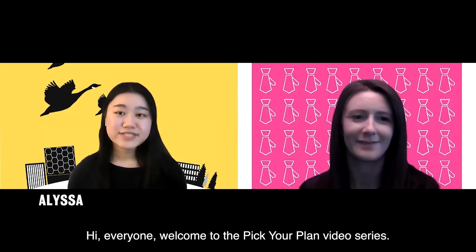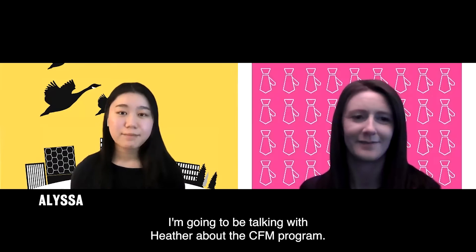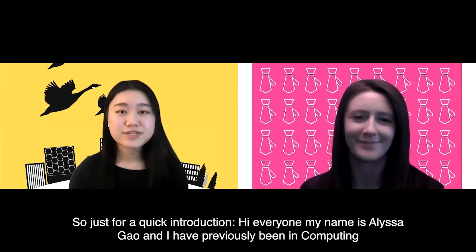Hi everyone, welcome to the Pick Your Client video series. Today I'm going to be talking with Heather about the CFM program. So just for a quick introduction.